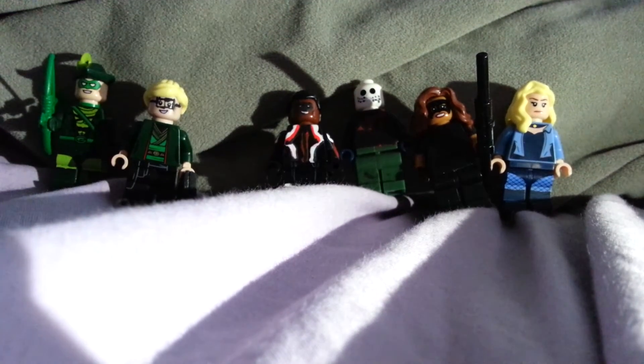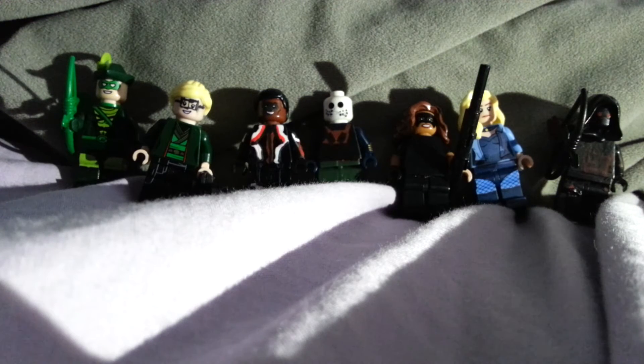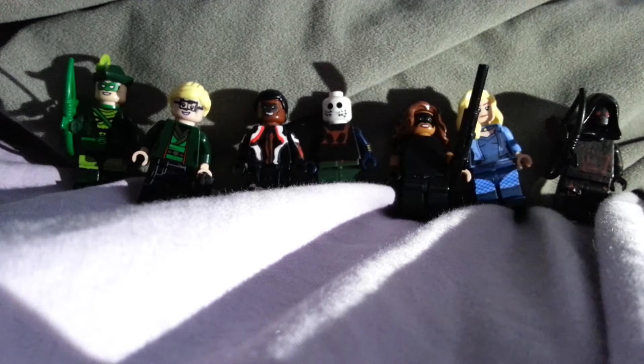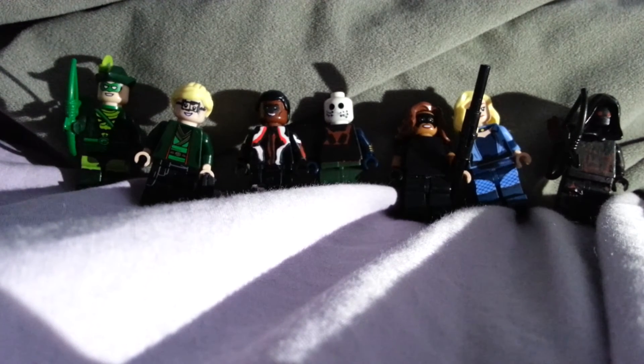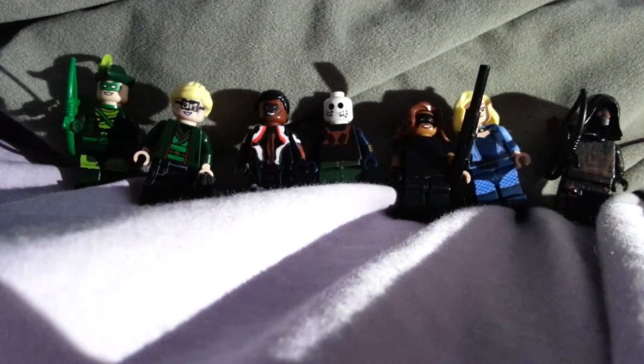Now comparing to season 6, here's Dark Arrow from Earth-X from the crossover event called 'Crisis on Earth-X.' Curtis, who is Mr. Terrific, helps the rest of Team Flash, Team Supergirl, Team Arrow, and Team Legends stop the Nazis from Earth-X — including Overgirl, Dark Arrow, and Reverse Flash.